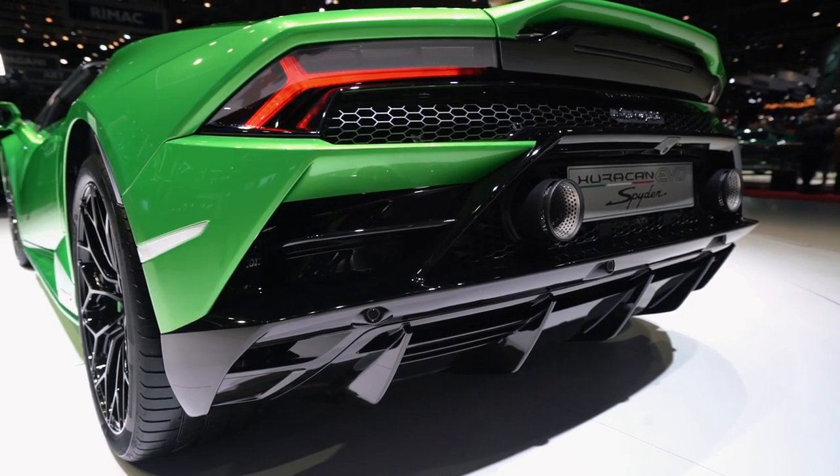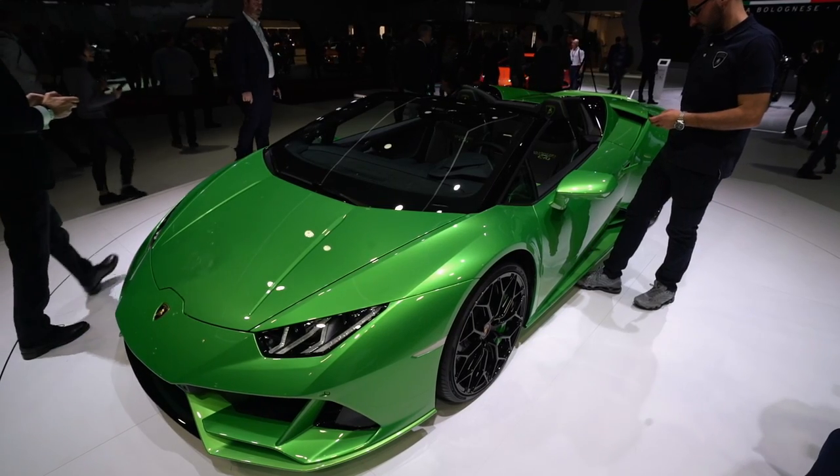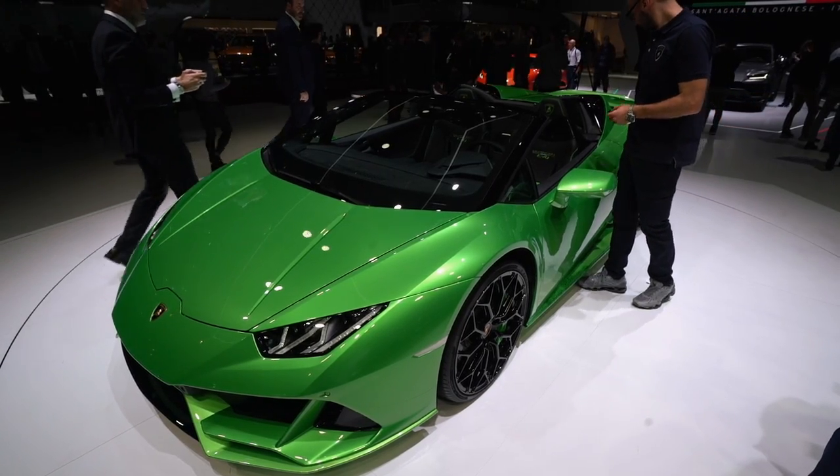Not limited, good-looking car, fairly expensive, exciting supercar, and it's going to be competing with the likes of the 720S Spider and now the F8 Tributo Spider when that comes out, which you should probably go and see now.